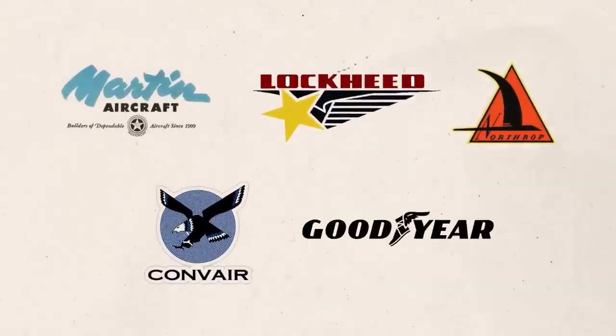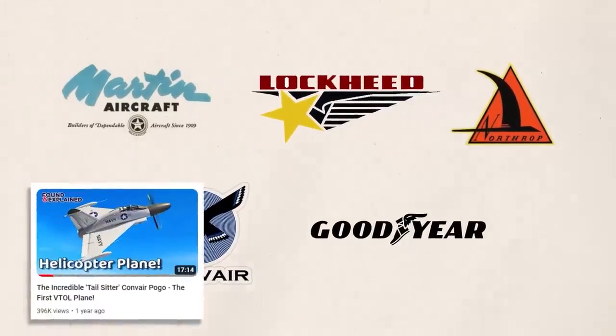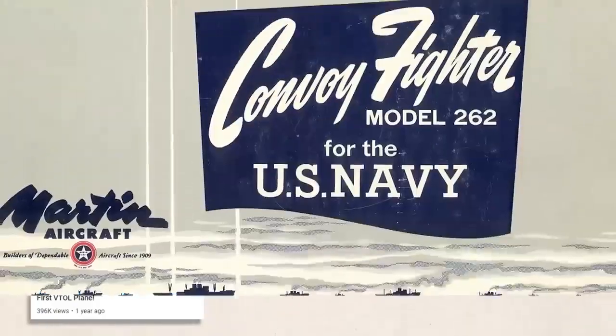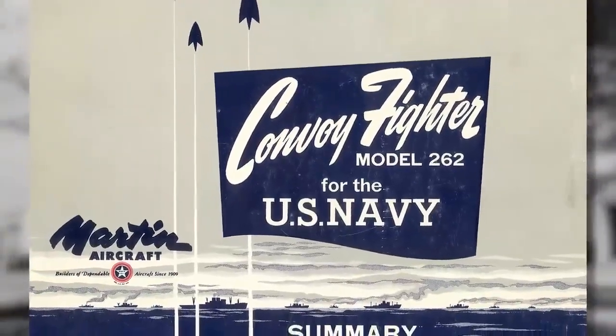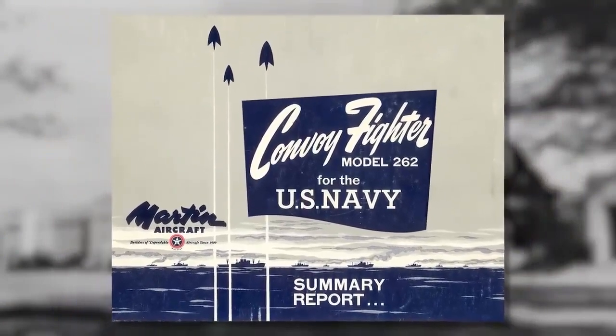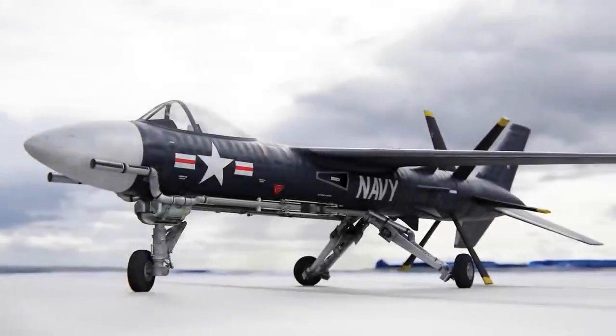The Martin 262 made its first flight in 1952 and was initially slated to enter service with the U.S. Air Force in the mid-1950s. However, the development of intercontinental ballistic missiles and the increasing effectiveness of air-to-air missiles led the Air Force to cancel the program in 1955.